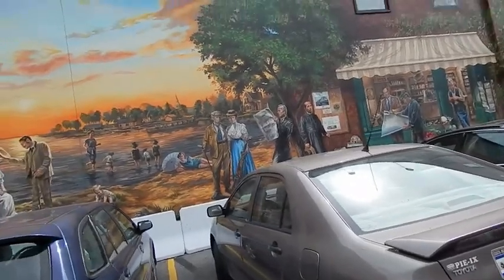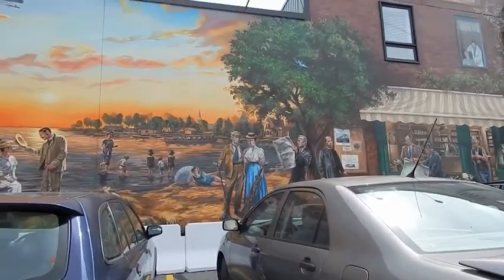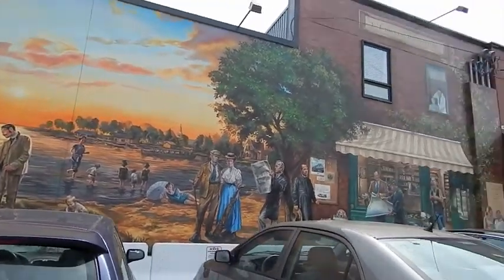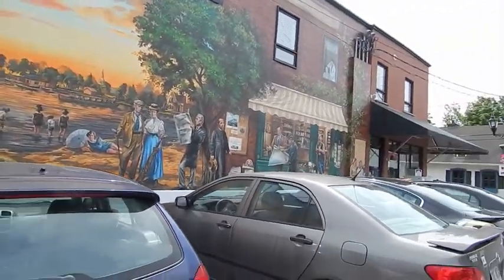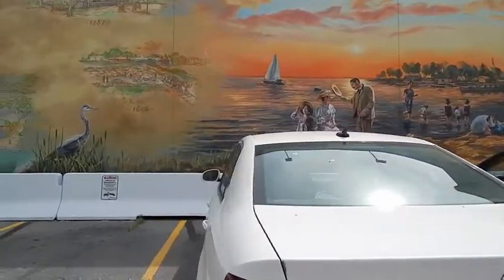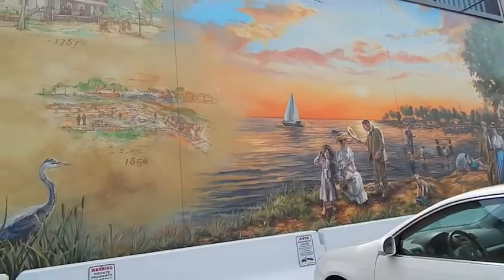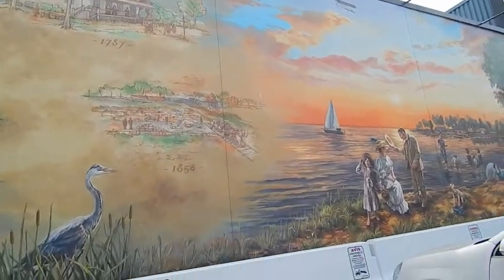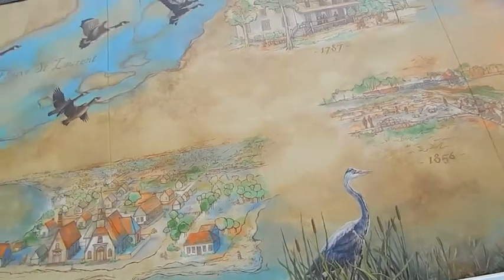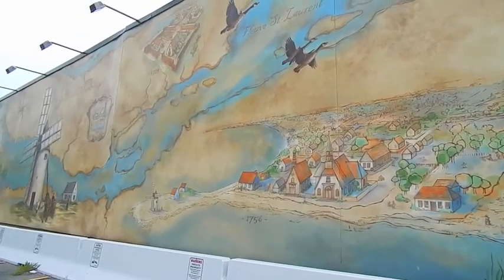So what else do you see on the mural? What are they doing up there? They're swimming, aren't they? They went on boats here and they went swimming a long, long time ago. And this is what the village looked like before. Can you see it in the picture, in the painting?